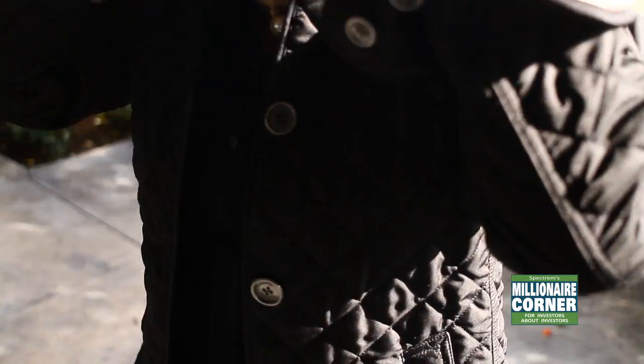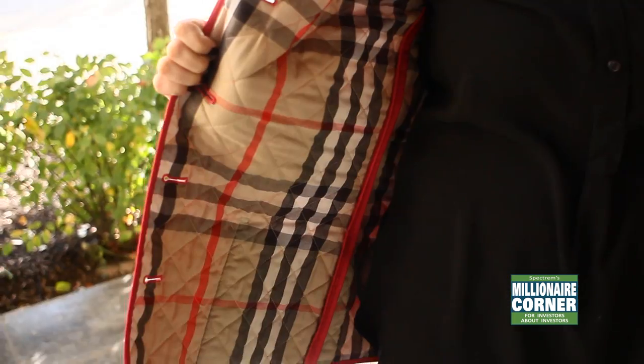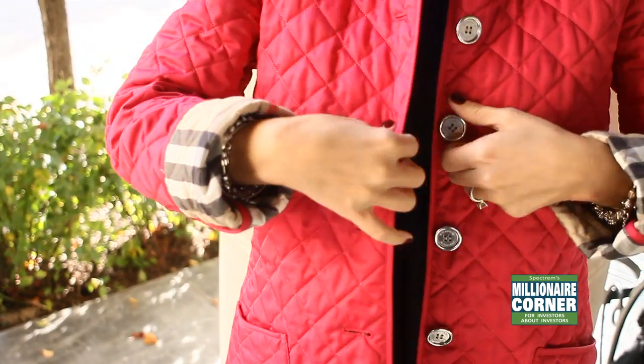Last but not least, we have the beautiful quilted coat by Burberry. This is an iconic coat. It brings me all the way back to my college days when everybody and their sister had the quilted Burberry coat — in black of course, maybe navy. But I wanted a little fun color, so I have it in a few different colors: turquoise, beige, and this great reddish-pink color.